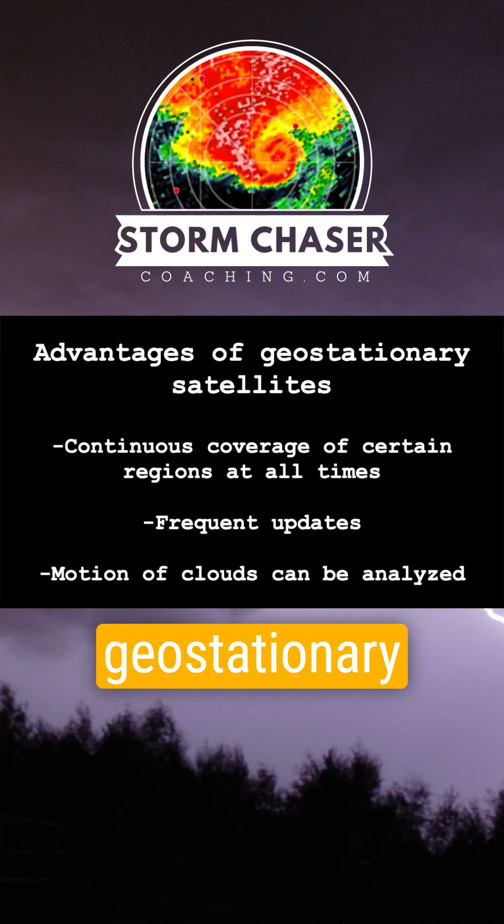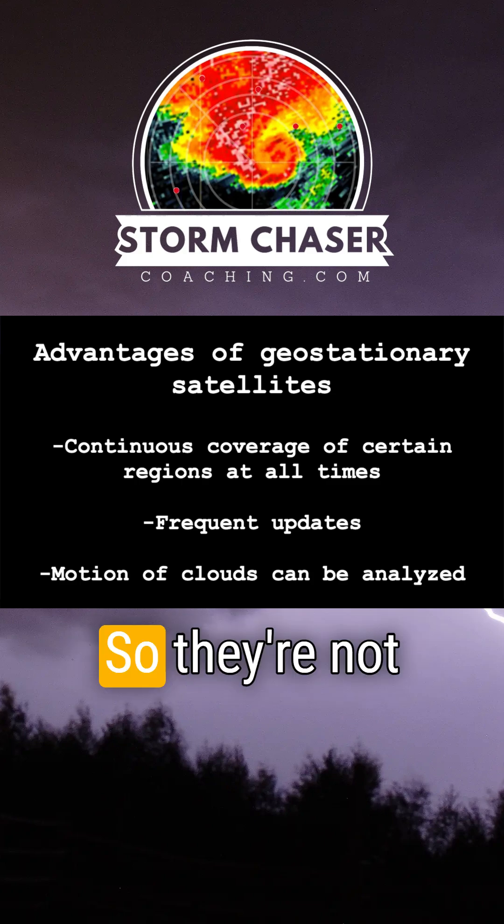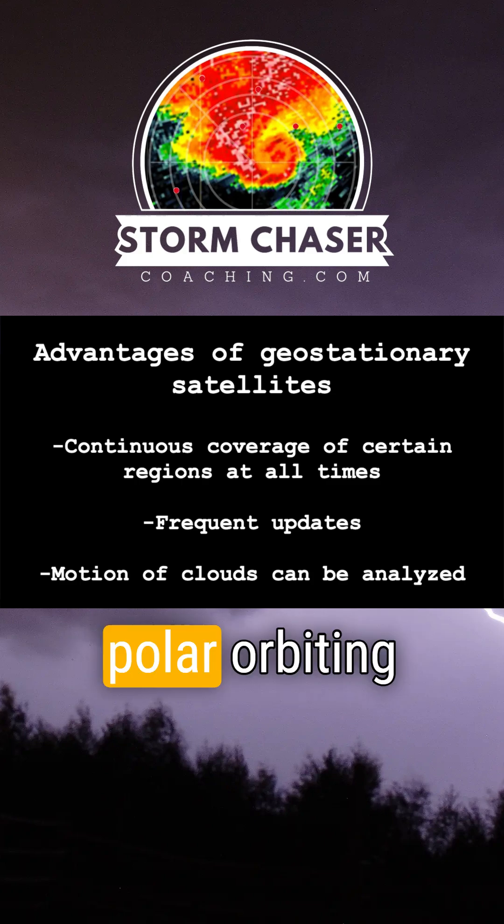Now, geostationary satellites orbit at an altitude of about 22,000 miles above Earth's surface, so they're not quite as high resolution as polar orbiting satellites.